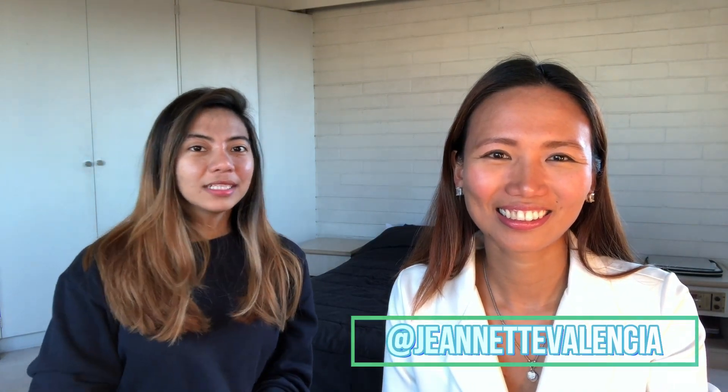Lux Protect also contains vitamin E and vitamin C. For Lux Protect, what I personally do is take it once a day, every night. Follow Darlene on her social media — the link is below — and also follow Jeanette Valencia on her social media and YouTube channel. If you have questions, suggestions, or comments, write them below. I'd also love to know your tips for taking Lux White and Lux Protect and what progress you've made on the supplements.